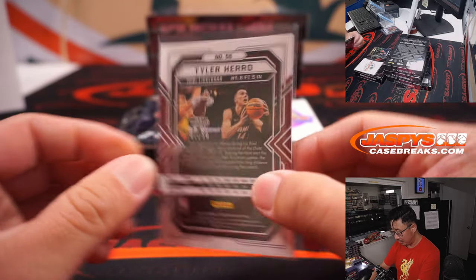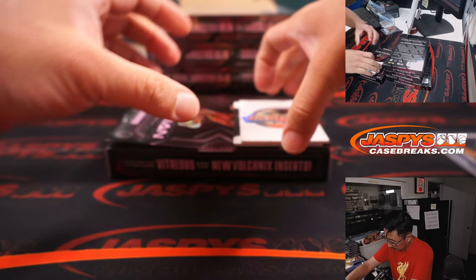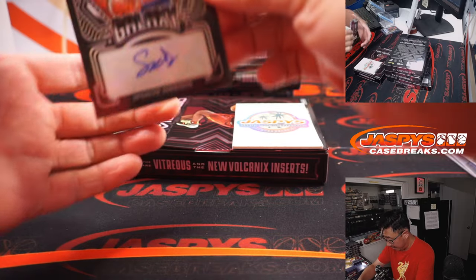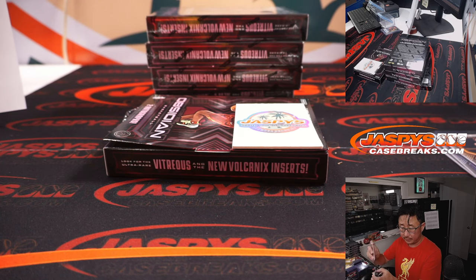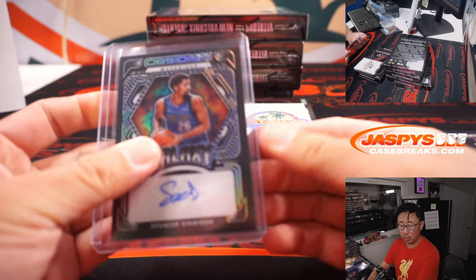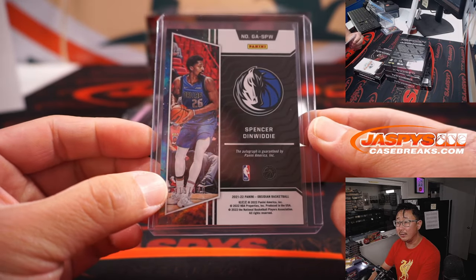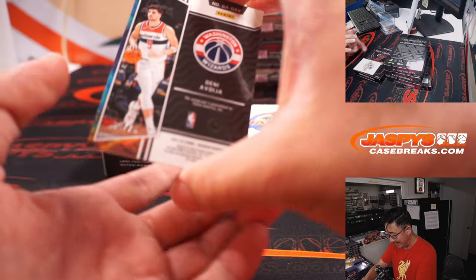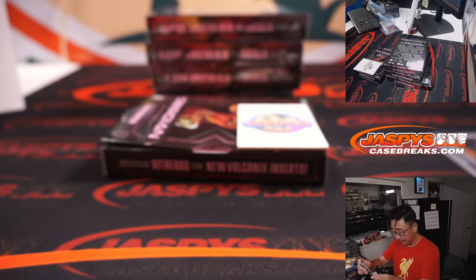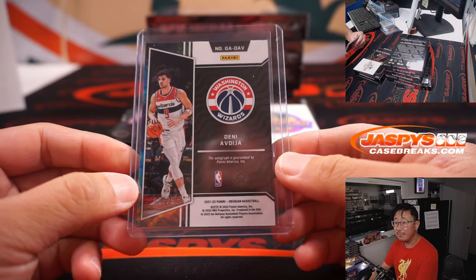Corey with Tyler Hero, 7 out of 50. Autograph one is Spencer Dinwiddie, Dallas edition — that will be for Josh and the Dallas Mavericks, 15 out of 149. Auto two is Danny Avija — Carl with the Wizards, and that is 1 out of 75.